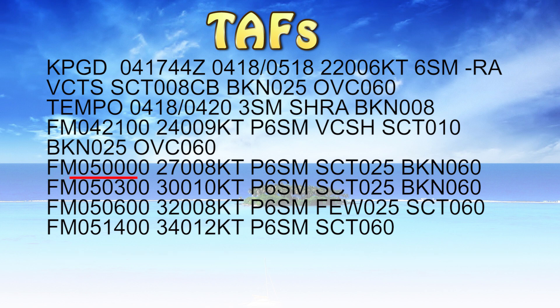From the 5th at midnight Zulu — or 8 PM local — we'll have winds 270 degrees at 8 knots, plus 6 statute miles visibility, scattered clouds at 2500 feet, broken 6000 feet. Starting at 3 AM Zulu — or 11 PM local on the 5th — winds 300 at 10 knots, plus 6 statute miles visibility, scattered clouds 2500, broken 6000. From the 5th at 0600 Zulu — 2 AM local — winds 320 at 8 knots, plus 6 statute miles visibility, few clouds 2500, scattered clouds 6000 feet.